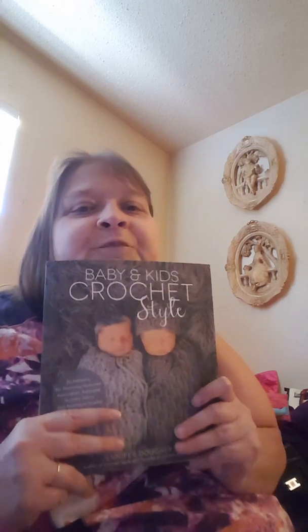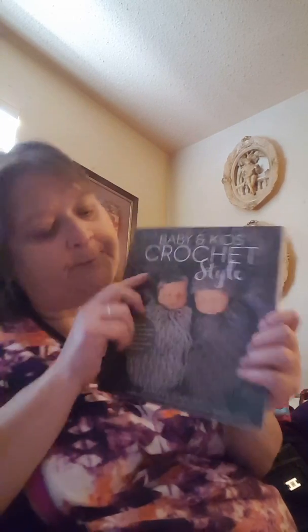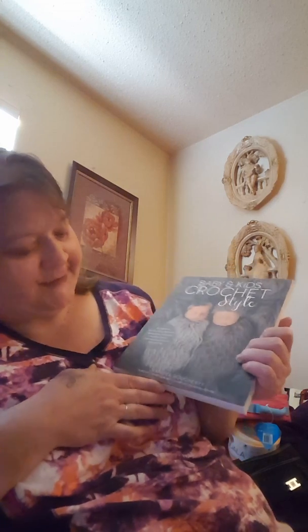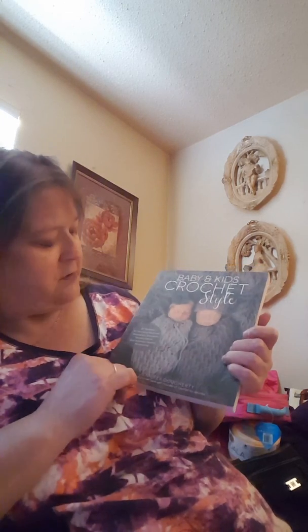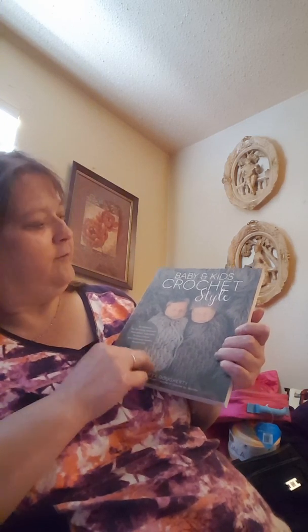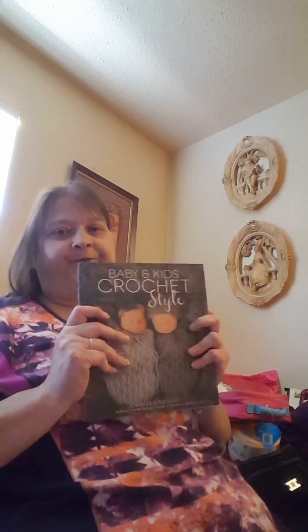The books were still on sale. You remember what I told you about crochet books at Joanne's on my side of town — you're lucky if you ever find any. So when I find them, I grab them. This one is Baby and Kids Crochet Style by Jennifer Doherty, author of Crochet Style and founder of Crochet by Jennifer. There are 30 patterns. As much as I crochet for babies and kids, I figured this would be great. Some hat patterns, heirloom keepsakes, baby shower gifts — there's even a little bonnet.